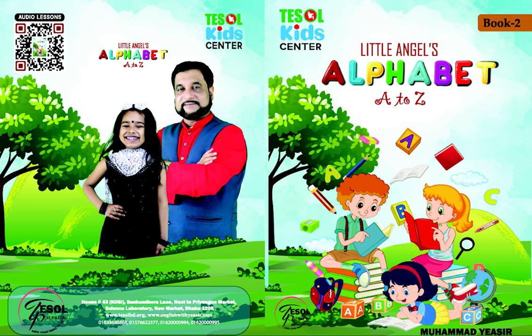R — Racing Rabbit. S — Super Seal. T — Tall Turtle.